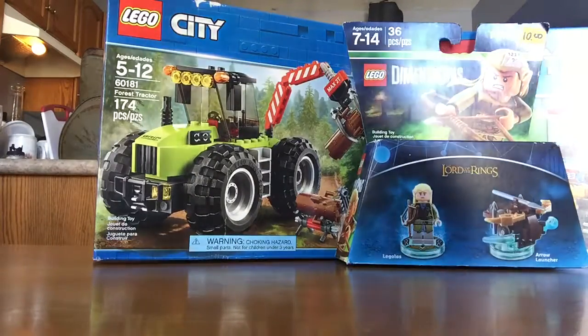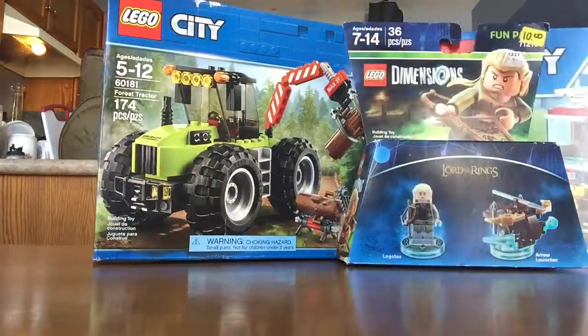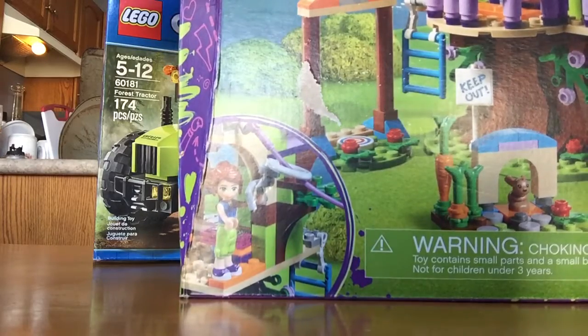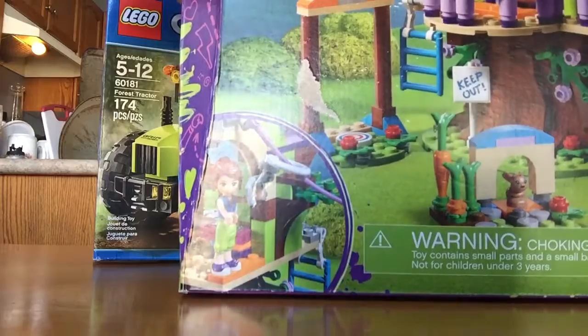I'll save the best thing for last. My little sister Cheyenne told me to add this in — she got me a treehouse. Lego Friends. These are all very cool sets.